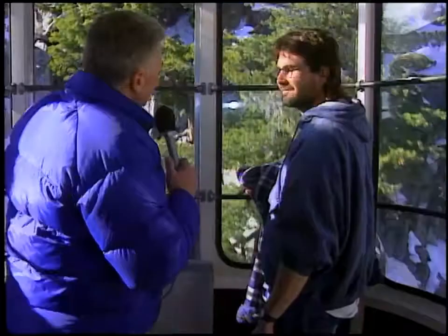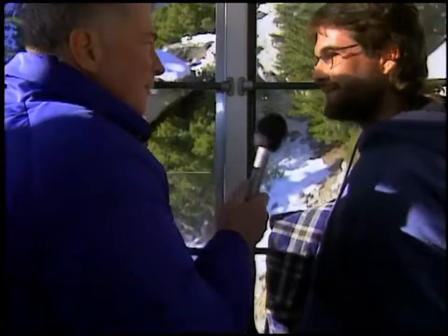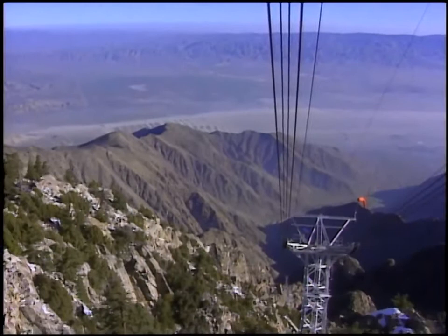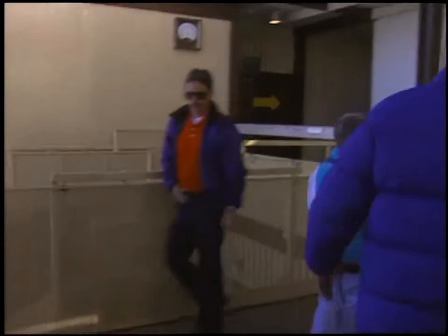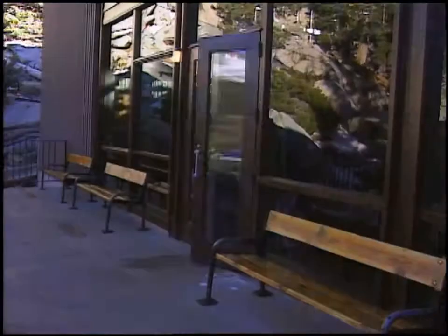The view is impressive — the rugged mountains rising out of the desert floor. One passenger says she can't believe going from one landscape to the other in such a short period of time. We're in snow country now; down on the desert floor yesterday she was in a swimming pool. It's 38 degrees up here and looking down you can see the valley floor and Palm Springs far below.